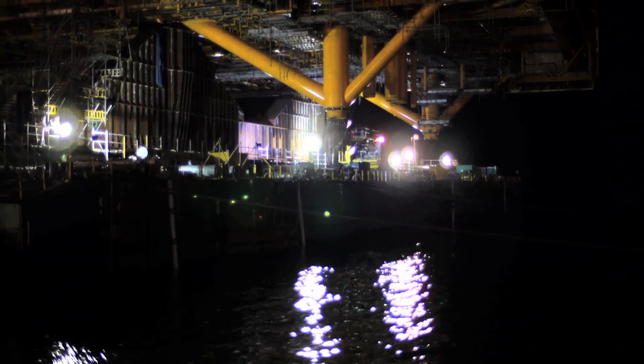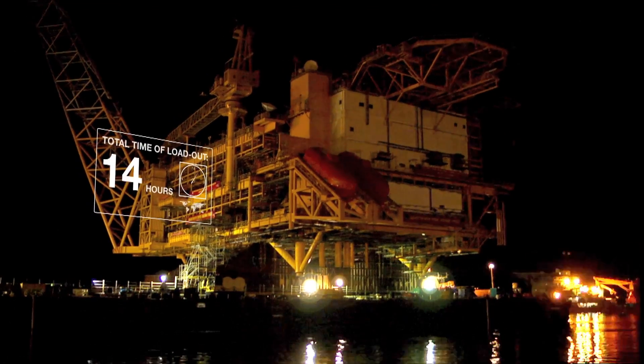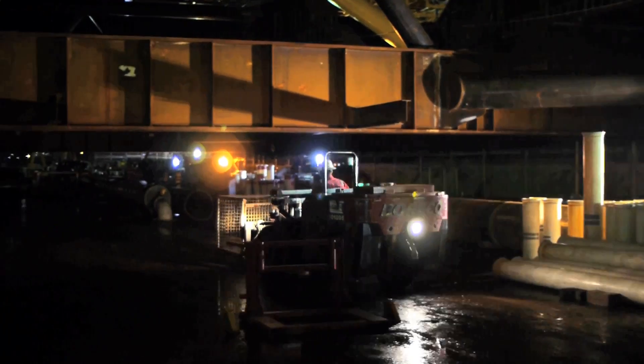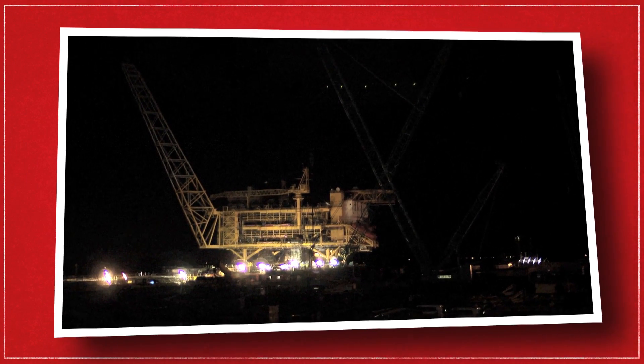But the engineers have everything under control. After hours of precision work, they finish the loadout. The barge is released, tugboats are reconnected, and the Biadong topside is off to its final destination — 400 kilometres out in the open sea. Mission accomplished!